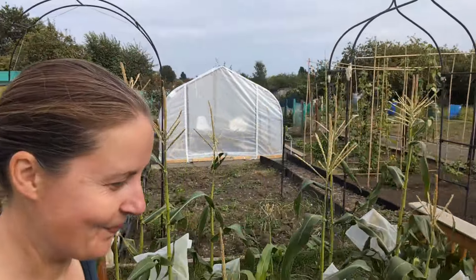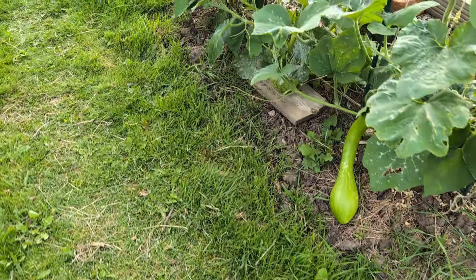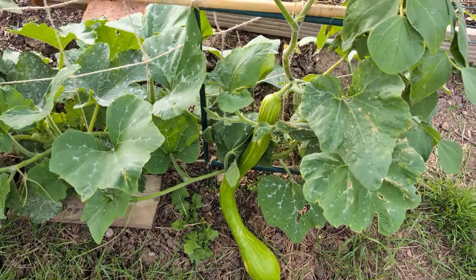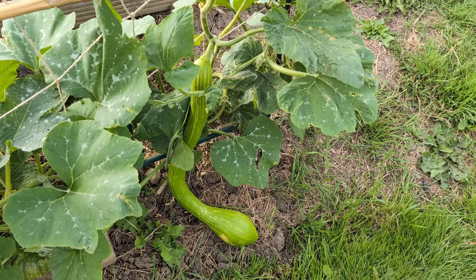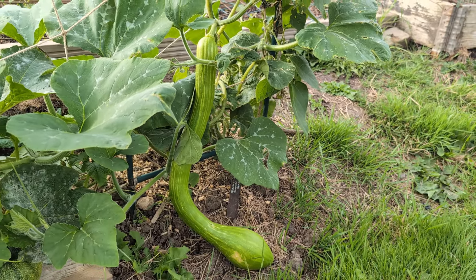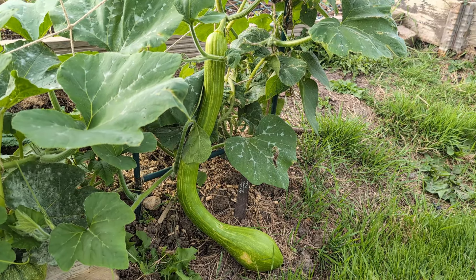Here it is peeking out from underneath the foliage — this is my tromboncino, and look how much it's grown in one week! That's quite considerable. I could let it keep growing and cure it as a winter squash, but I do prefer them young actually — they're not as tasty when they're cured, and certainly not as tasty as a butternut squash. So yeah, I think it's time to harvest this one.